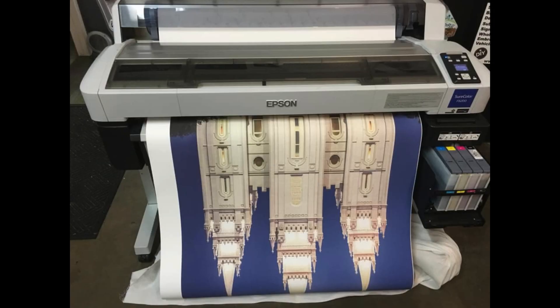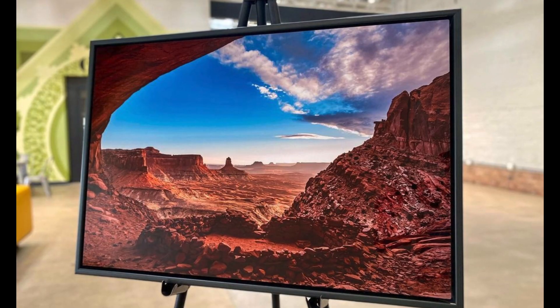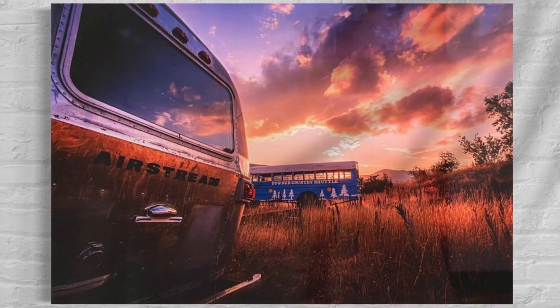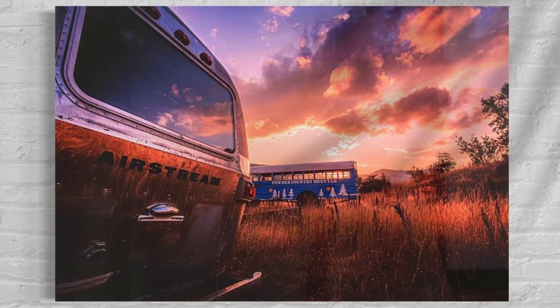I started doing some printing with different people in different ways, and the metal printing was something that somebody was doing, so they had me try it — and people just loved it. It's really vibrant, it reflects light, it works really well with my photography. I print on a piece of paper in reverse and that image gets transferred onto a sheet of metal.